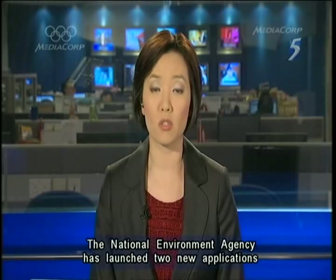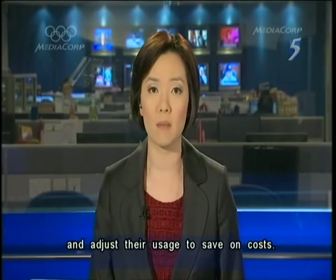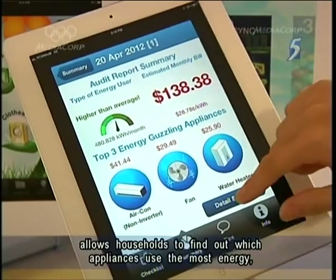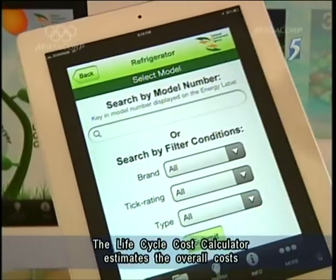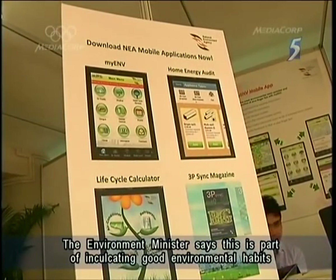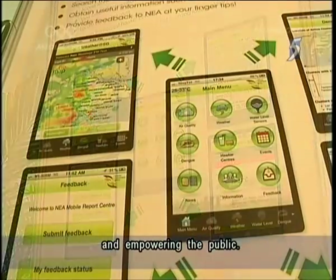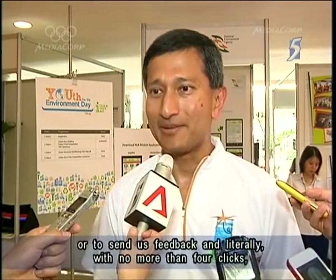The National Environment Agency has launched two new applications to help the public better monitor their energy consumption and adjust their usage to save on costs. The application called the Energy Audit allows households to find out which appliances use the most energy and work out their monthly costs. Meanwhile, the Life Cycle Cost Calculator estimates the overall costs that different models of appliances will incur over their lifespan. The Environment Minister says this is part of inculcating good environmental habits and empowering the public. On the cards is another app that will allow people to report on ground situations like flood risks, enabling people to take photographs or send feedback with no more than four clicks.